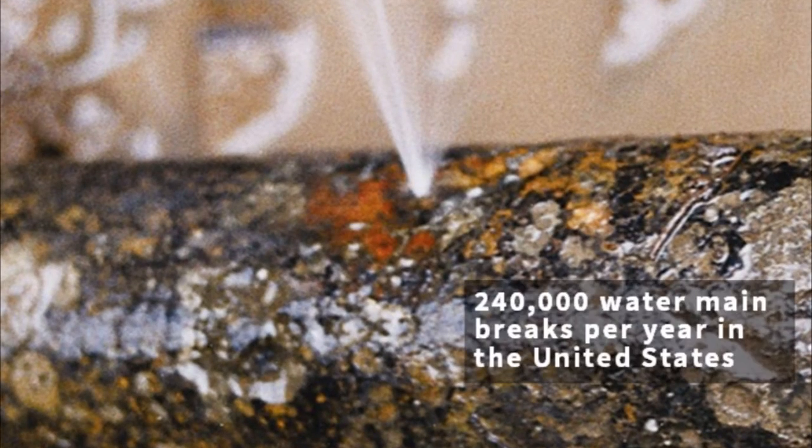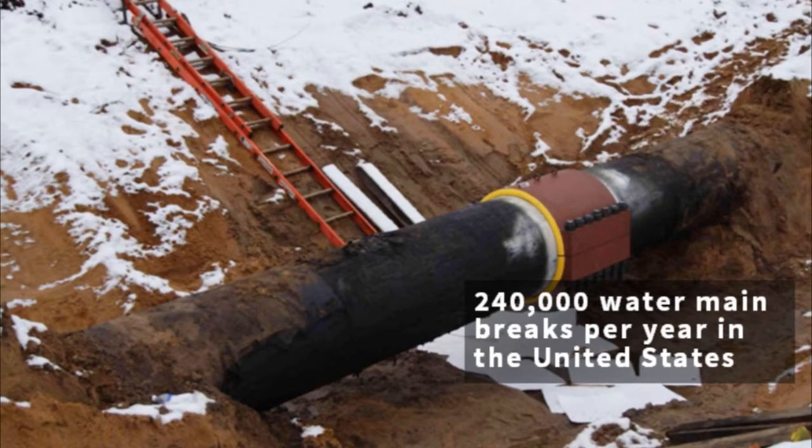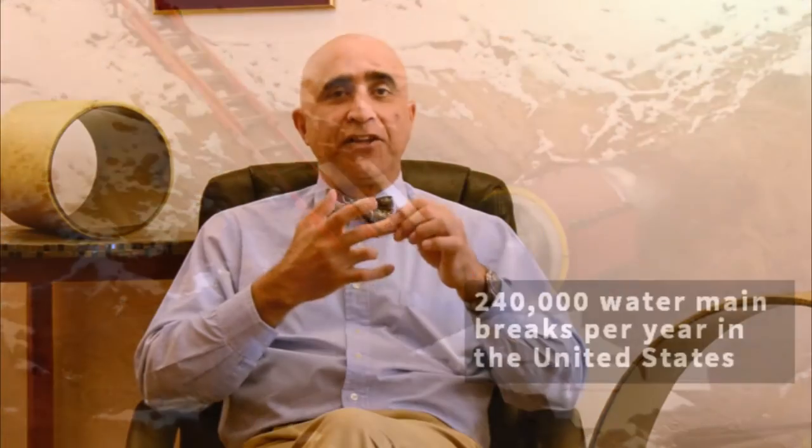Pipelines for decades have been constructed by building segments of pipes about 20 feet long and then shipping them with trucks to job sites where they get connected to build a long pipeline. There are several problems with this technology: one is the high cost of transportation; the pipes continue to leak at the joints, which is a major issue; and thirdly, the materials of these pipes corrode. So why would we expect a different outcome if we continue to use the same old technology?